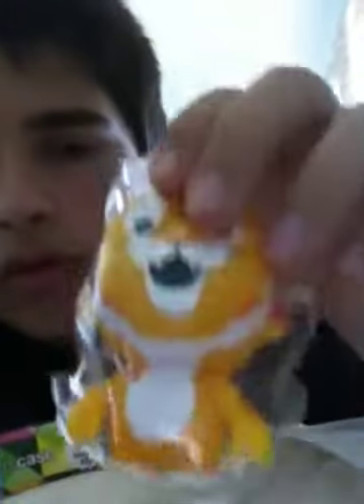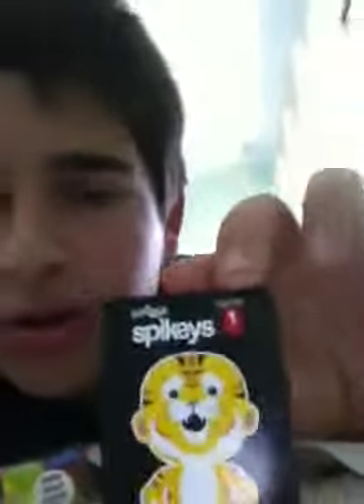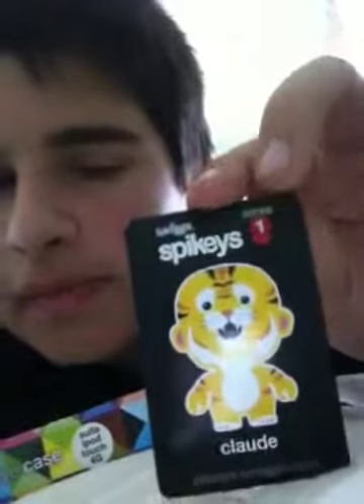I got Claude the tiger — his name's Claude. These were $9.95. The head twists. I left it in the bag still, but I'll probably get it out. They come with a card that says some information about it, so I'll just read this out. It says Claude, Spikies Series 1.